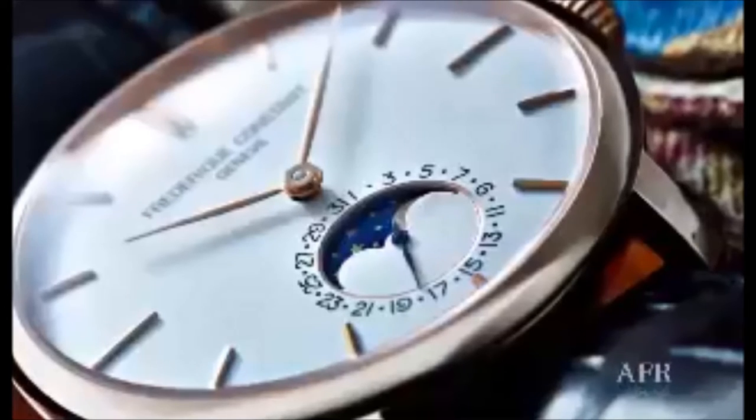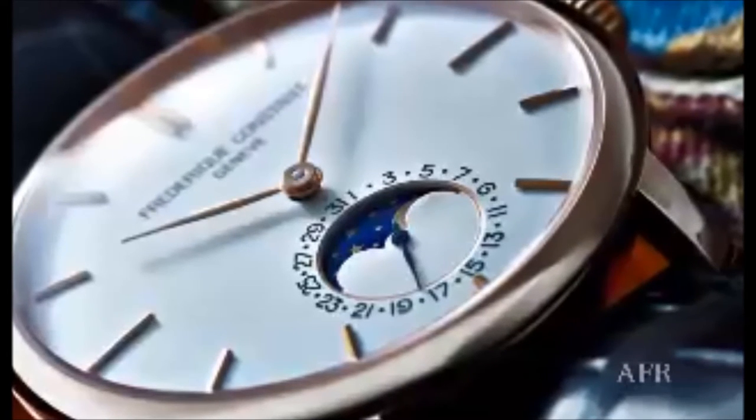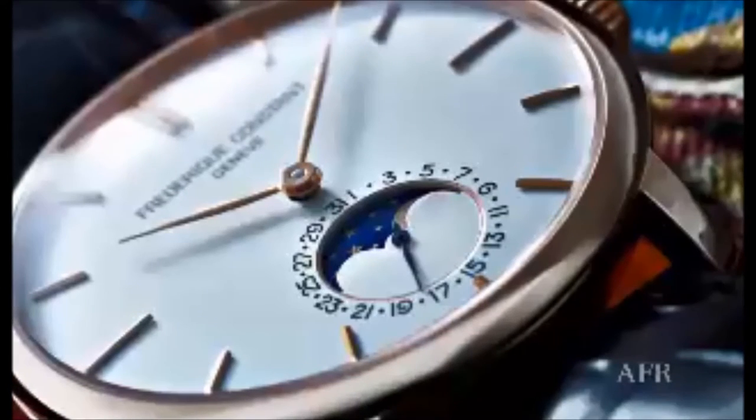It's 42mm — not huge, but it has a huge wrist presence, thanks to that thin bezel. The stainless steel case could even be white gold. Inside, the movement is an in-house movement, and an alligator strap adds to the luxe look.